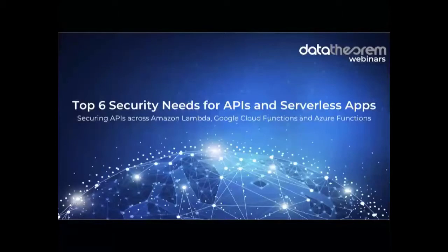Thank you everyone for joining us today for Data Theorem's webinar series. Today's topic is the top six security needs for APIs and serverless apps, securing APIs across Amazon Lambda, Google Cloud Functions, and Azure Functions.